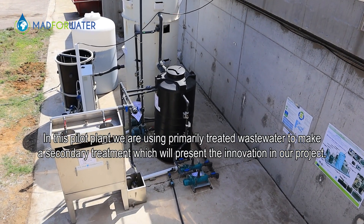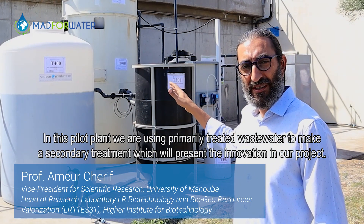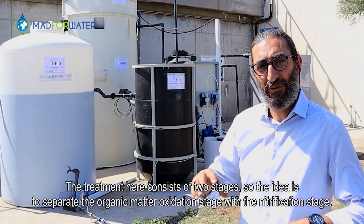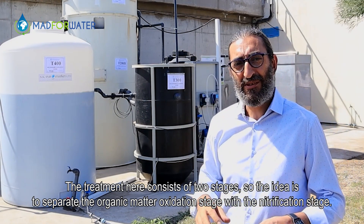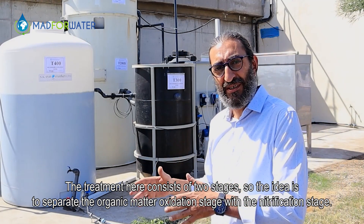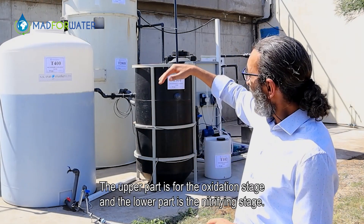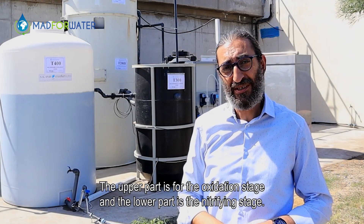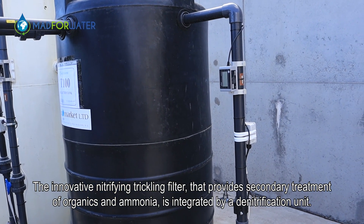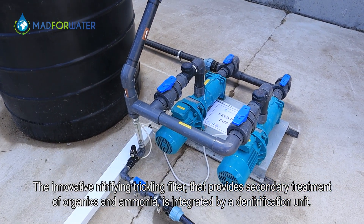In this pilot plant, we are using a primary treated wastewater to make a secondary treatment, which represents the innovation in our project. The treatment consists of two stages — the idea is to separate the organic matter oxidation stage from the nitrification stage. We have this reactor which is composed of two parts: the upper part is for the oxidation stage and the lower part is the nitrifying stage. The innovative nitrifying trickling filter provides secondary treatment of organics and ammonia, integrated with a denitrification unit.